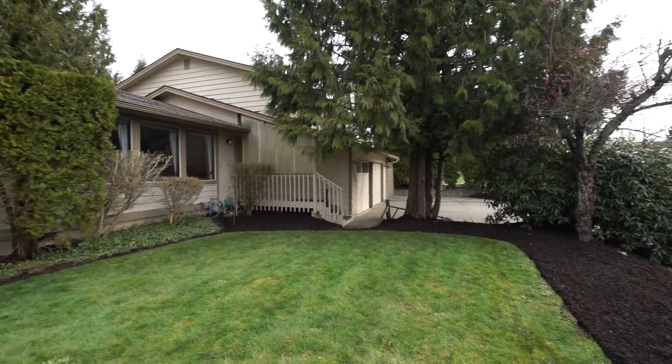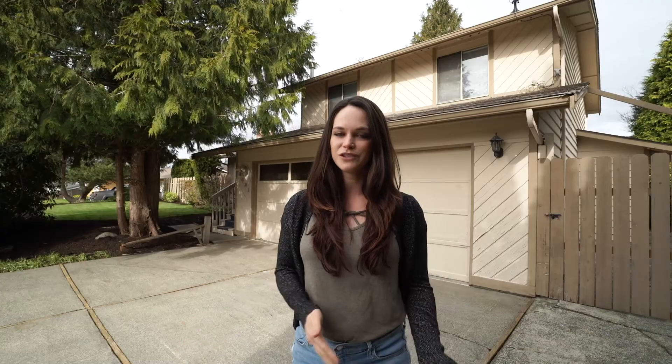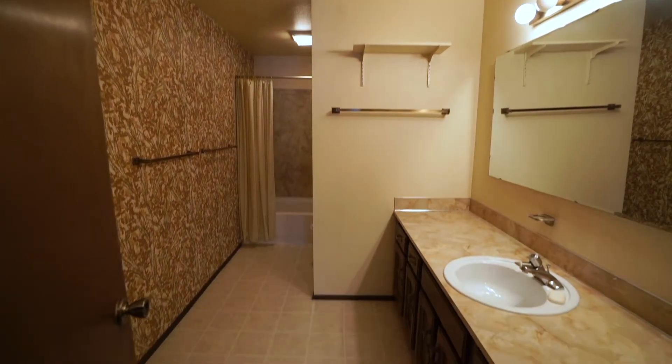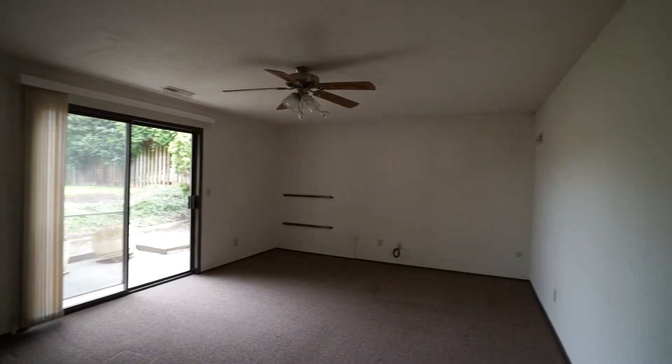This is a tri-level home and so as you go downstairs you will see an additional family room, which is so nice if you've got kids or just need that extra space. Down there there's also a half bathroom as well as laundry and another sliding door that goes to the backyard.